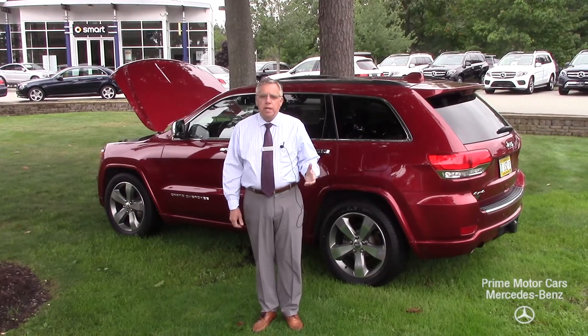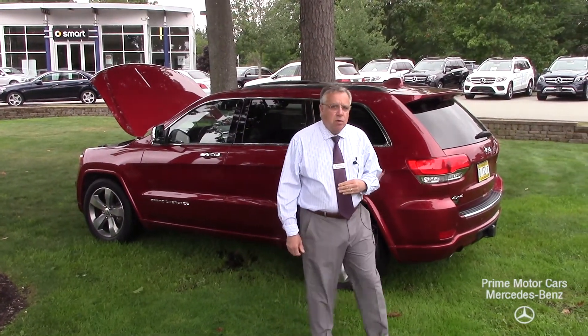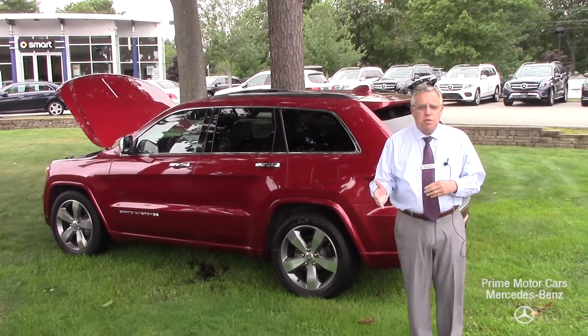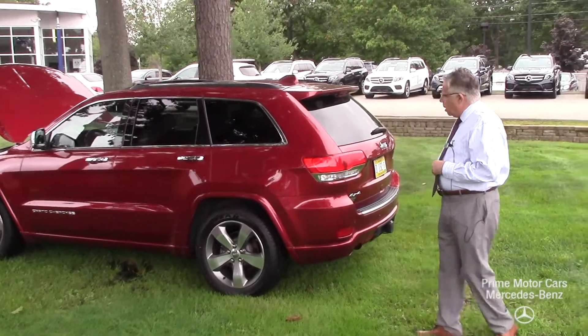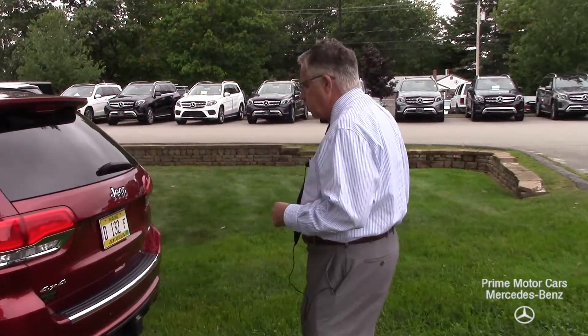This is a really nice trade-in. We don't actively search out our non-Mercedes cars here — they come in on trade. We don't go to the auto auction. But I wanted to show you some things about this car you might not see in the pictures.